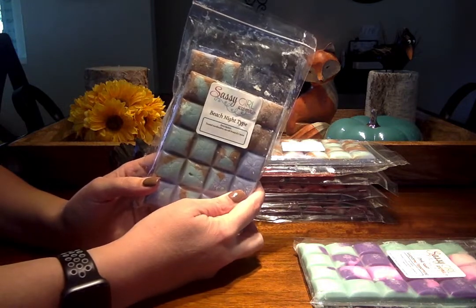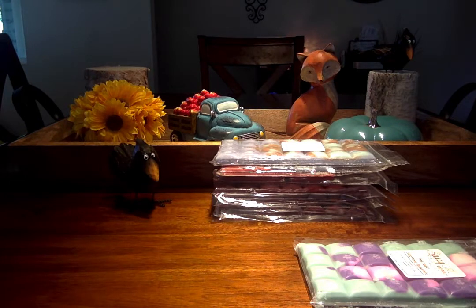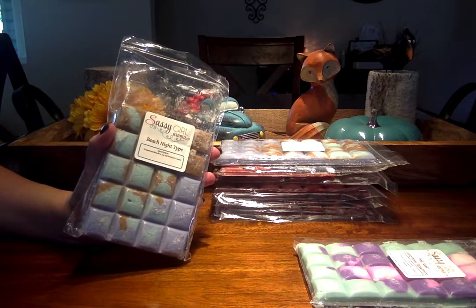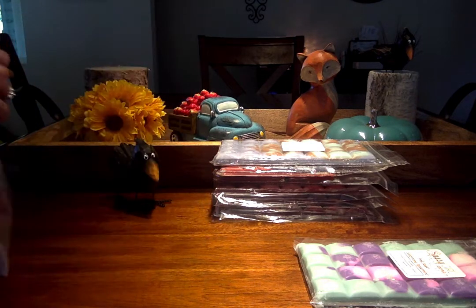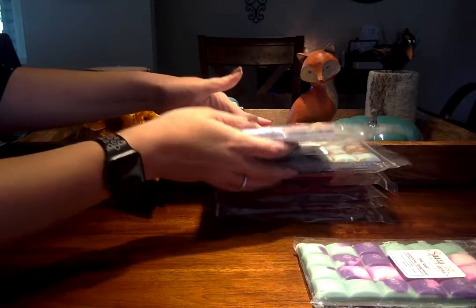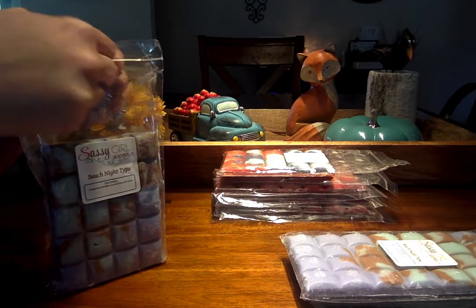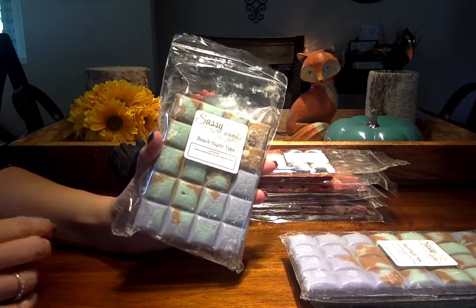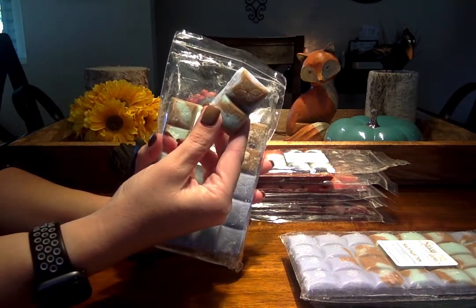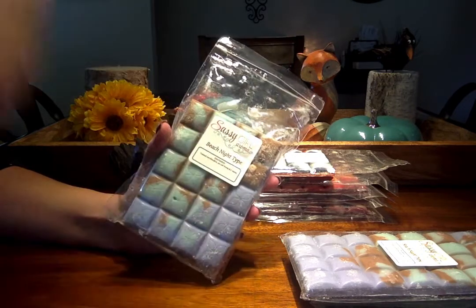I picked up Beach Night Type. I love Julie's Beach Nights — it's heavier on the marshmallow than the toasted graham. There are a couple of other vendors that I feel like are heavier in either the salty sierra or the graham. So I really, really like her Beach Nights. I picked up two of just the regular Beach Nights. These breakaway bars are really decent sized — I like these a lot and they're absolutely gorgeous. I usually use one, sometimes two chunks.